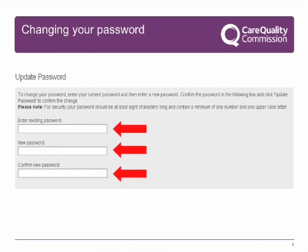Changing your password: when you log in for the first time, for security you are required to change your password before you can access the form. Enter the password we sent you, choose a new password and enter it, confirm the new password, and use the update button at the bottom of the web form page.